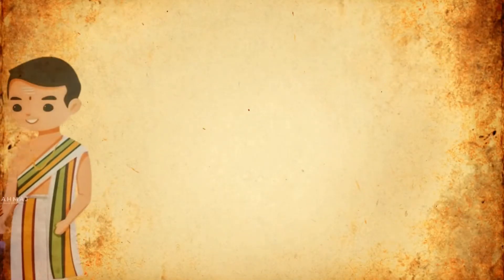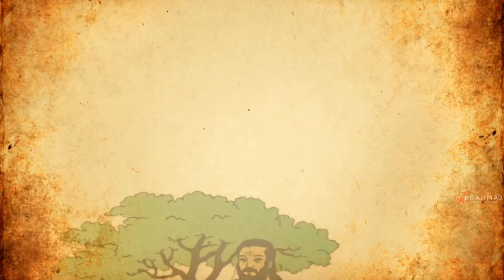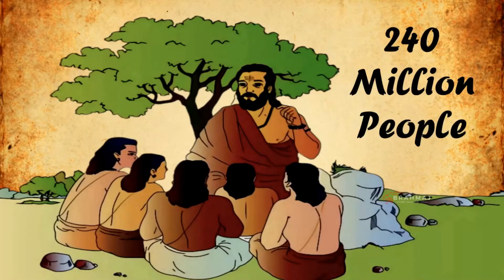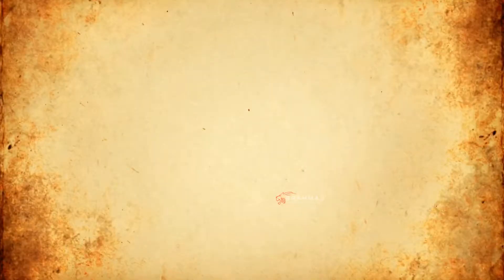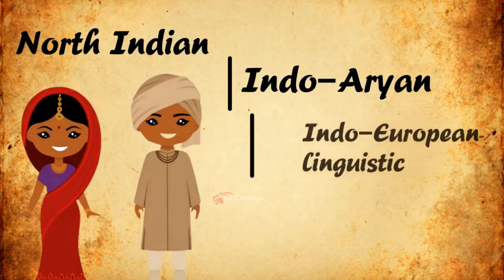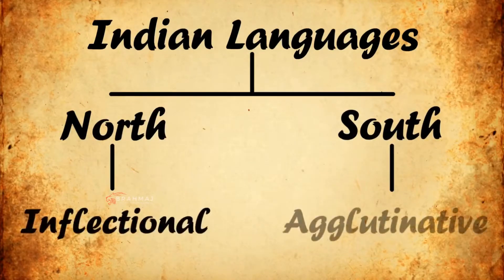Languages. The majority of South Indians speak at least one of the four major Dravidian languages — Telugu, Tamil, Malayalam, and Kannada. These languages evolved nearly 5,000 years ago and are presently spoken by more than 240 million people. Dravidian languages are unrelated to other non-Indo-European linguistic families. The languages spoken by North Indians belong to the Indo-Aryan family, closely related to modern European languages, primarily Hindi, Urdu, and Punjabi. Another difference is that North Indian languages are inflectional in nature, while South Indian languages are agglutinative in nature.